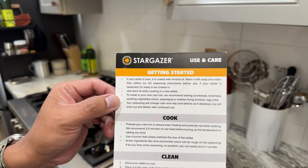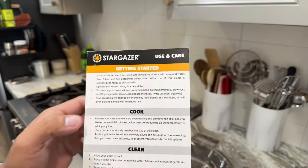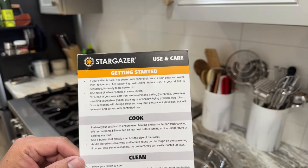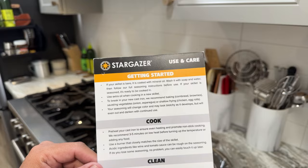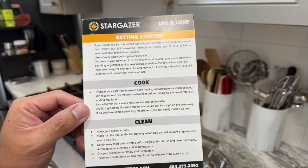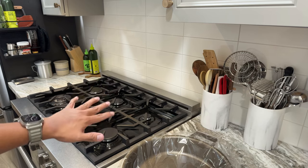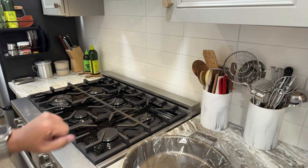Use extra oil when cooking in a new skillet. They recommend adding a little bit extra oil or fat — whether it's lard, olive oil, or whatever you like — just a tiny bit more than you normally would to break it in. To break in your new cast iron, they recommend baking cornbread or brownies, sautéing vegetables like onions or asparagus, or shallow frying chicken or egg rolls. I do all of that — it's a very good tip.